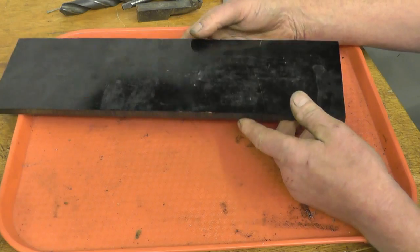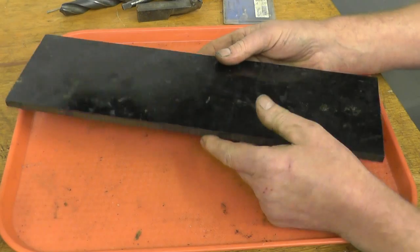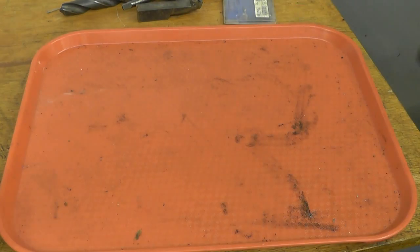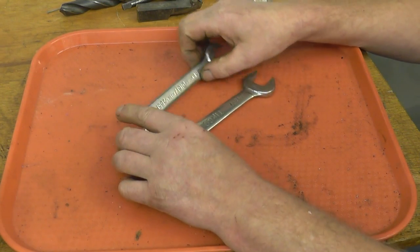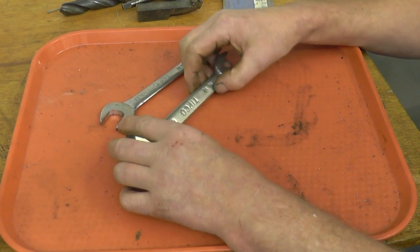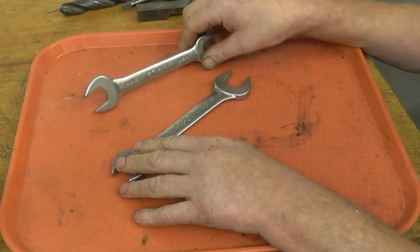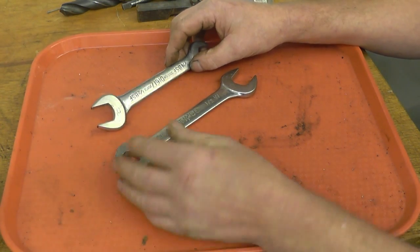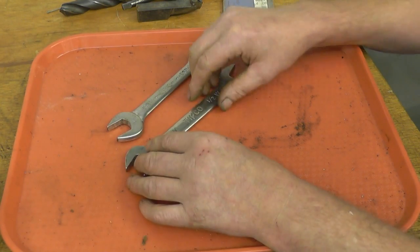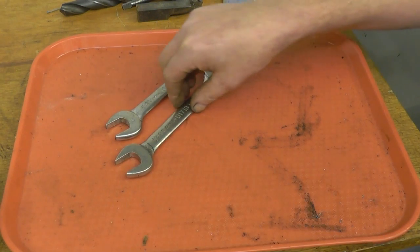Right, car boot sale items. I found this bit of Bakelite — half inch thick Bakelite. It's always handy for various projects. I also bought a couple of Whitworth spanners. What drew my attention to them was the maker, Tipco. I've actually got some Tipco metric gear at work that I bought when I was 16, so I've had it for 40 years. These are good quality English spanners — nothing fancy, just good quality English spanners.